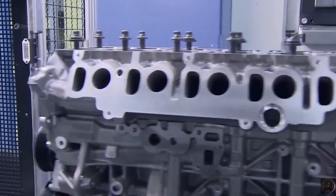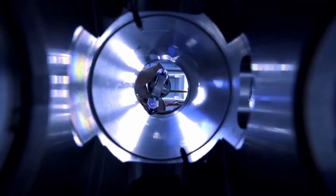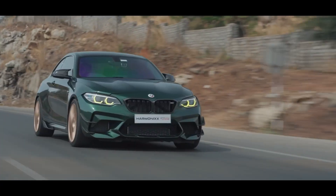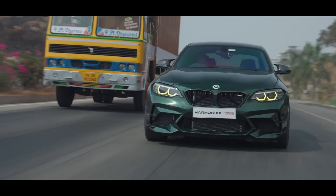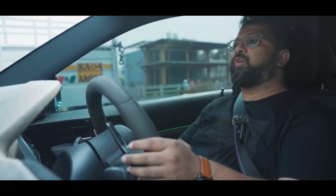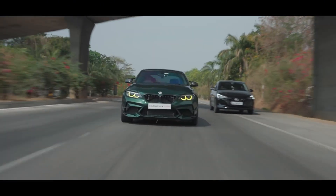And then there's the sound. The B58 hums with a deep, smooth tone — classy and composed. The S55 is mechanical rage: raspy, metallic, and unapologetically raw. Some call it harsh, others call it character — either way, you'll never forget it. If the B58 feels like a well-tailored suit, the S55 is a ripped leather jacket.